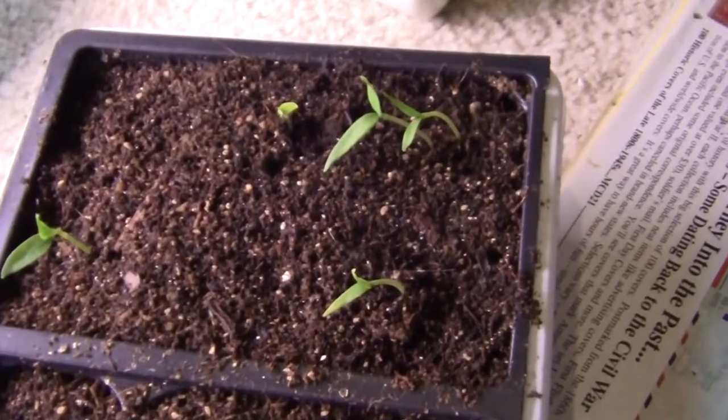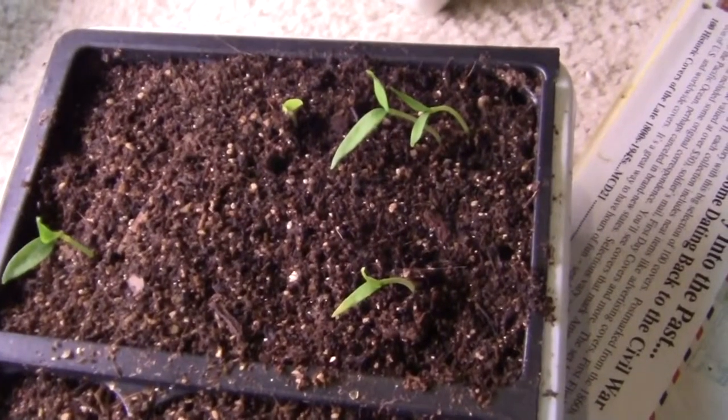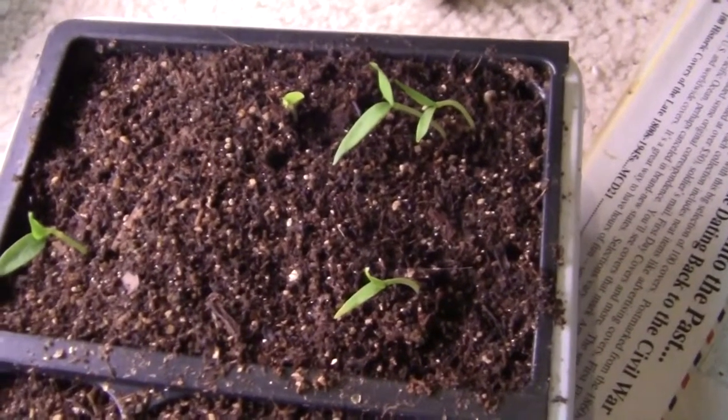Here's our bell pepper plants just starting to sprout. This is April 5th so we'll be putting these outside in a couple weeks.